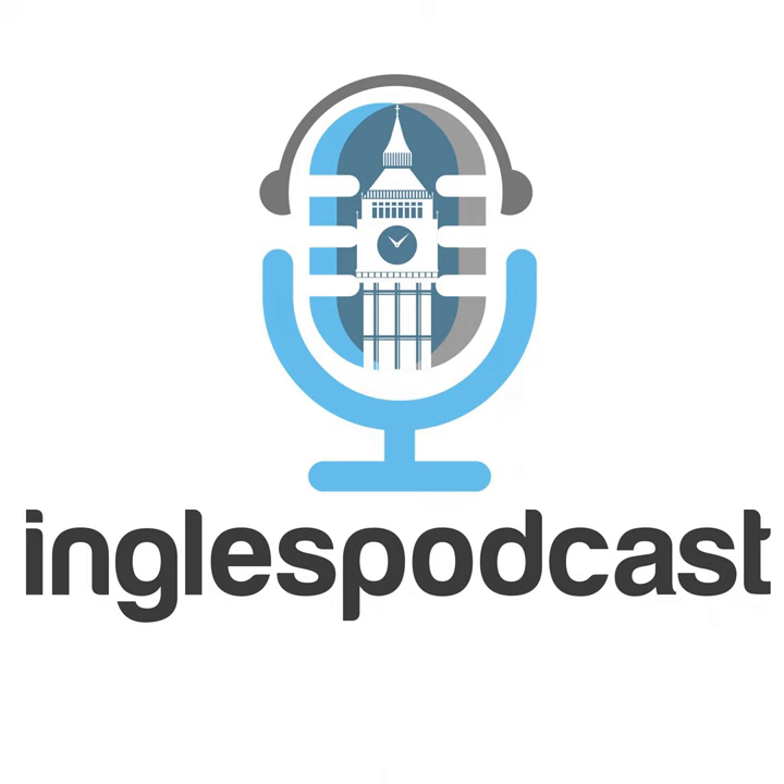Another phrasal verb is to set up something — for example, a business. You can set up a business, which means to start, begin, or launch — in Spanish, lanzar. For example, we set up La Mansión del Inglés in 2001. You can also set up equipment — when Reza comes to record the podcast, Craig sets up the microphones and the mixing desk for the audio. The thing with phrasal verbs that sometimes confuses students is that you can have more than one meaning for the same phrasal verb.